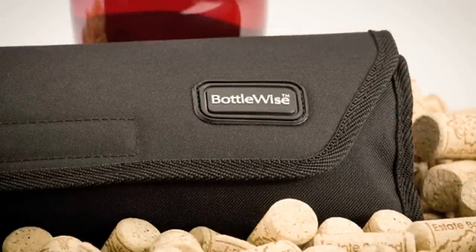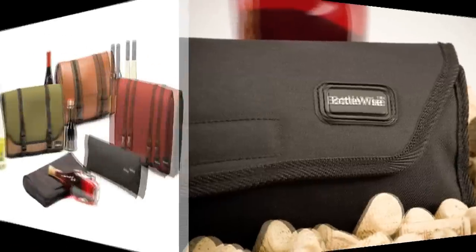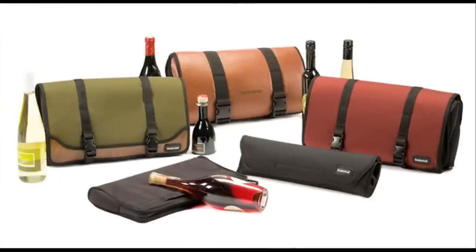The BottleWise Roll-Up is also reusable, so it's environmentally friendly. In fact, our entire line of BottleWise products is so durable, we offer a lifetime guarantee.